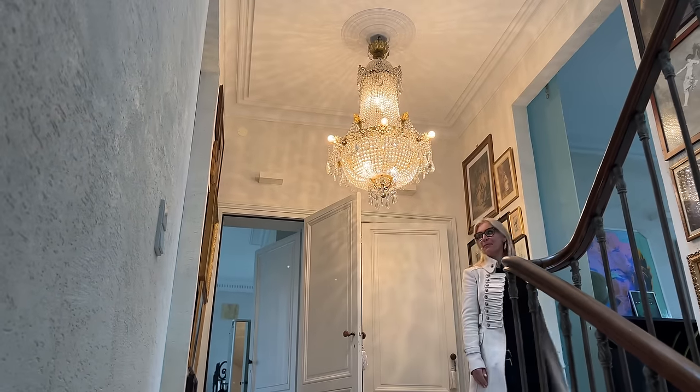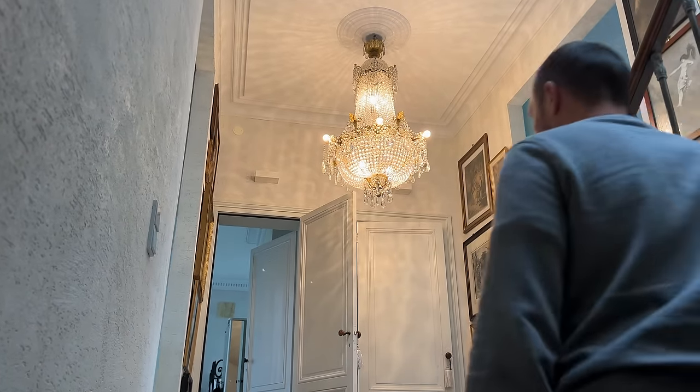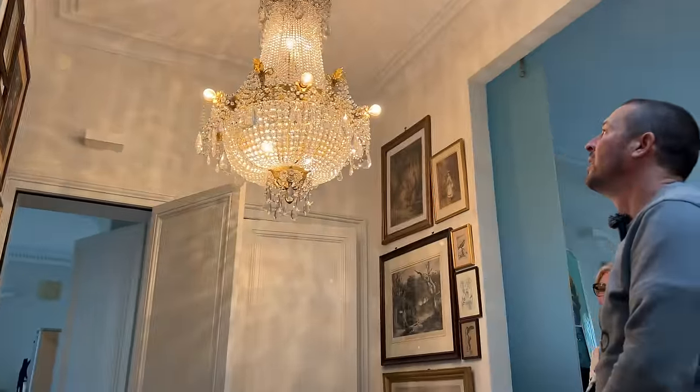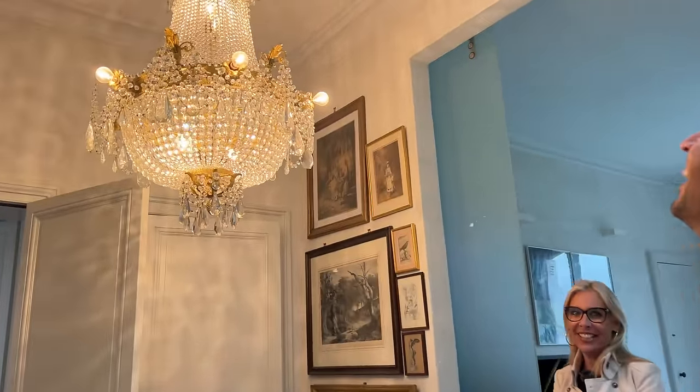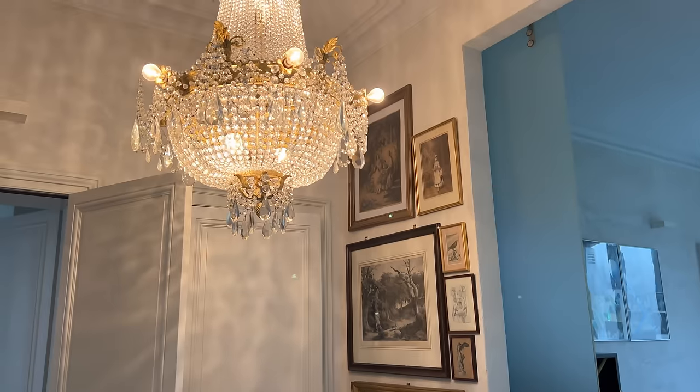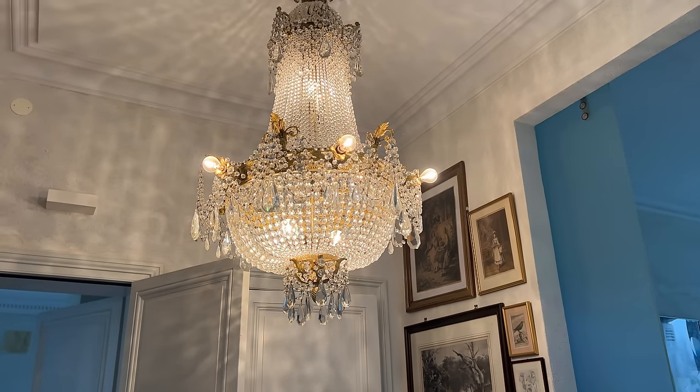Nice landing. That chandelier - wow. Valérie is saying we can buy furniture with the property. I want the chandelier! You can, but you have to buy the house to buy the furniture. Exactly - at least I can admire the chandelier.